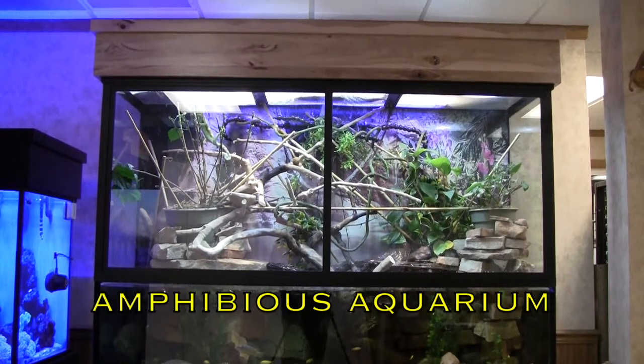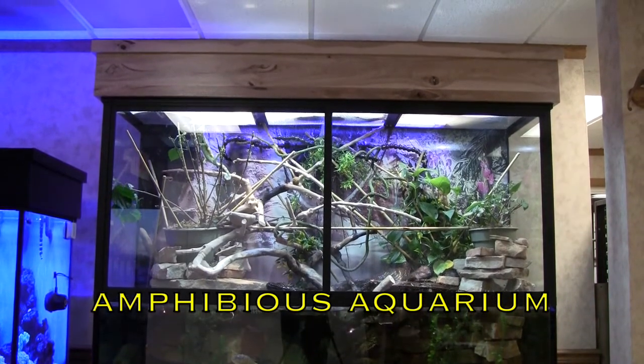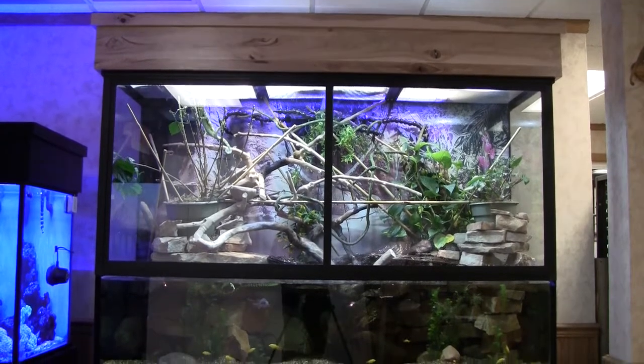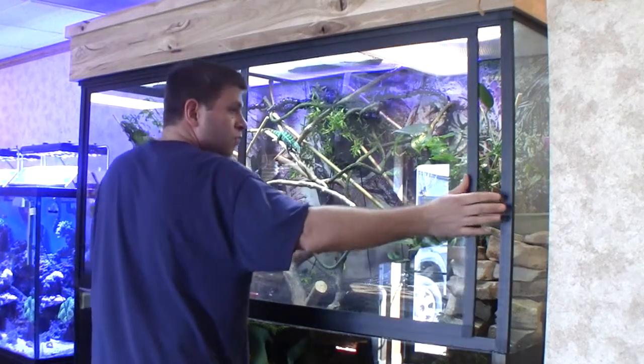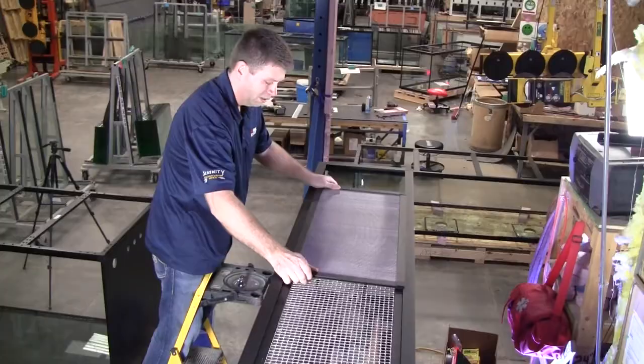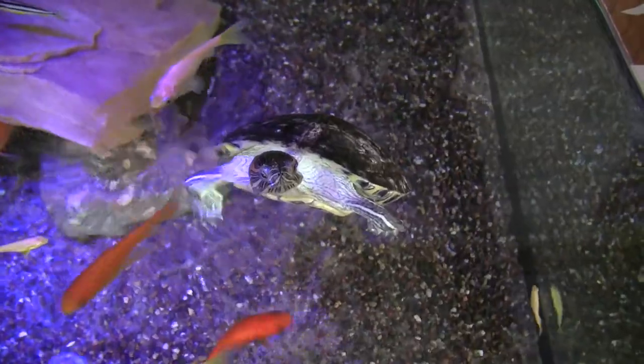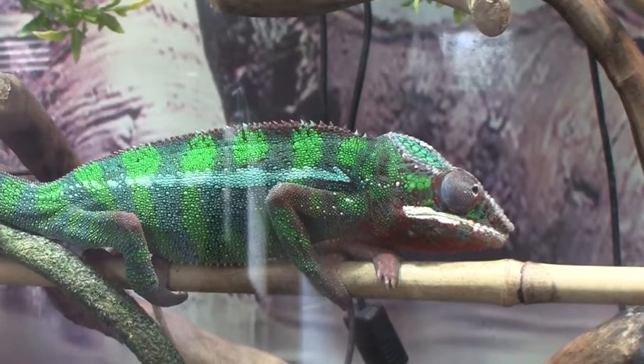The Lifetime Aquarium frame system also makes it possible to produce amphibious tanks — an enclosure with an aquarium on the bottom and a vivarium above it. The frame lets us install sliding doors on the front and glass or perforated aluminum on top, the perfect solution for a display featuring aquatic and arboreal animals.